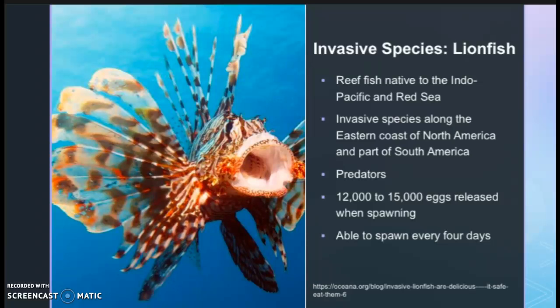Lionfish are also very effective at reproducing. When lionfish spawn, they are able to release 12,000 to 15,000 eggs that spread and drift in the water. Lionfish are also able to spawn every four days in warmer water, making population growth very quick in the Florida Keys.